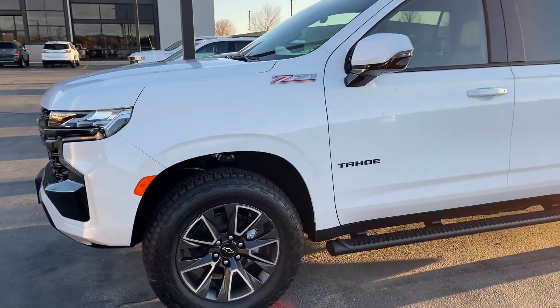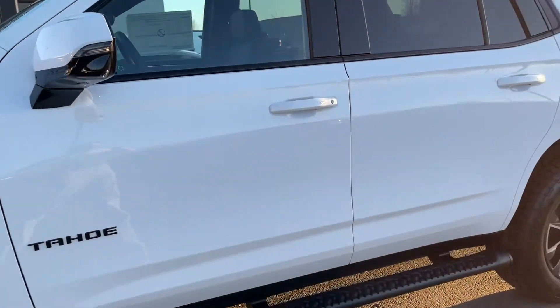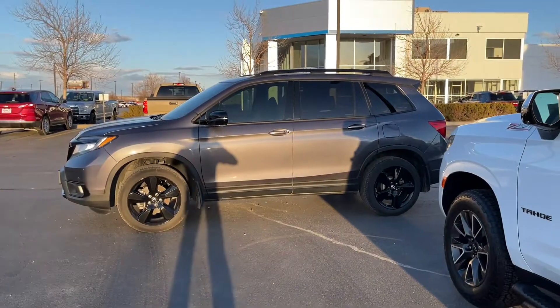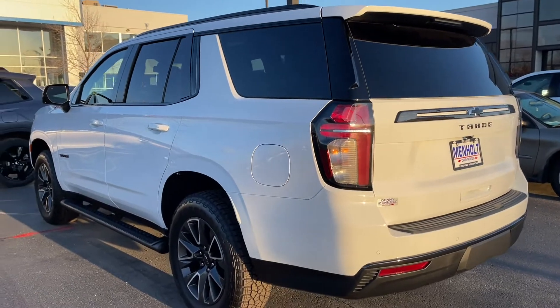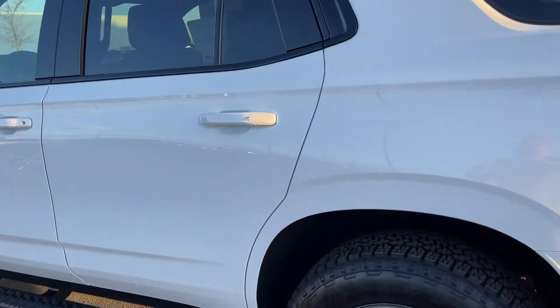Obviously you're going to get better towing capacity with the Tahoe — closer to 8,000 pounds versus 5,000 on the Passport. You get a little worse gas mileage. The Tahoe does have that third row, which is really sweet.